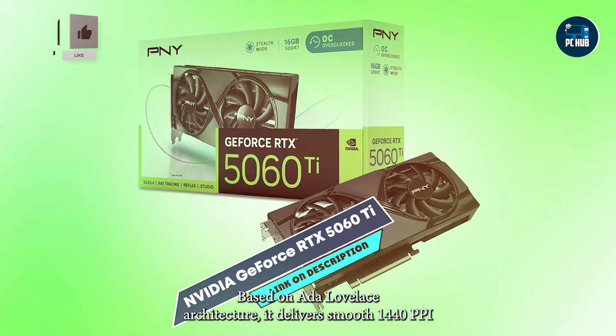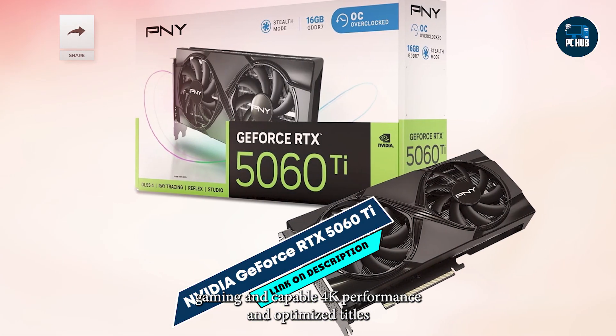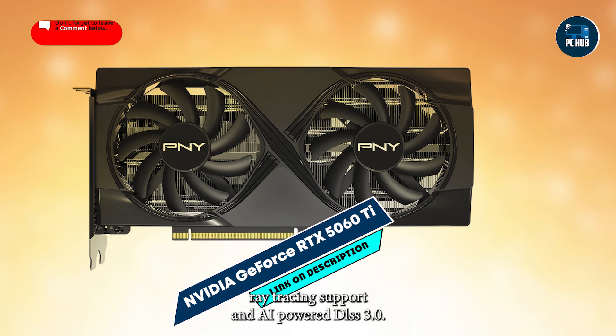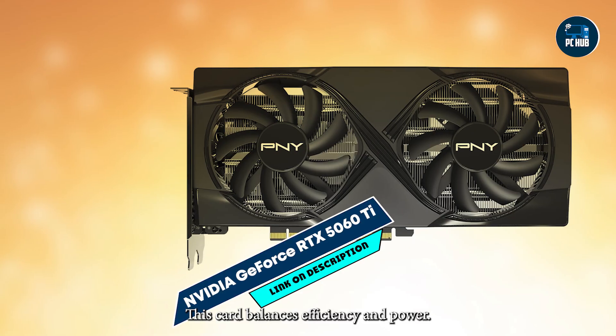Based on Ada Lovelace architecture, it delivers smooth 1440p gaming and capable 4K performance in optimized titles. With 8GB GDDR6 memory, ray-tracing support, and AI-powered DLSS 3.0, this card balances efficiency and power.